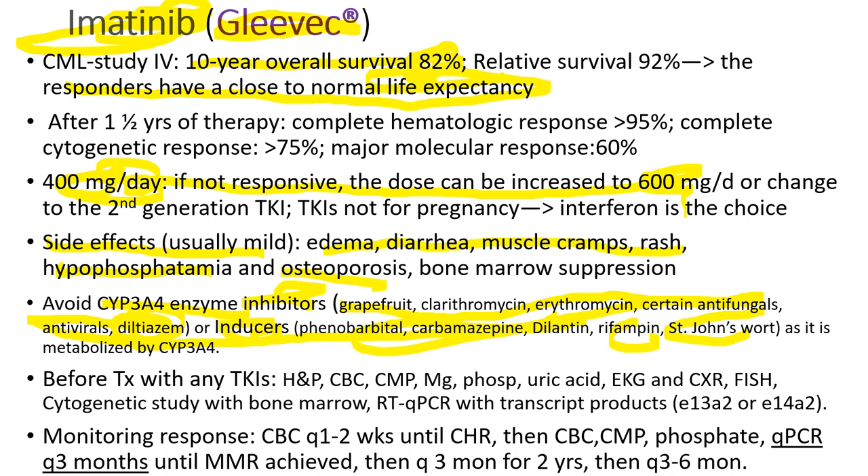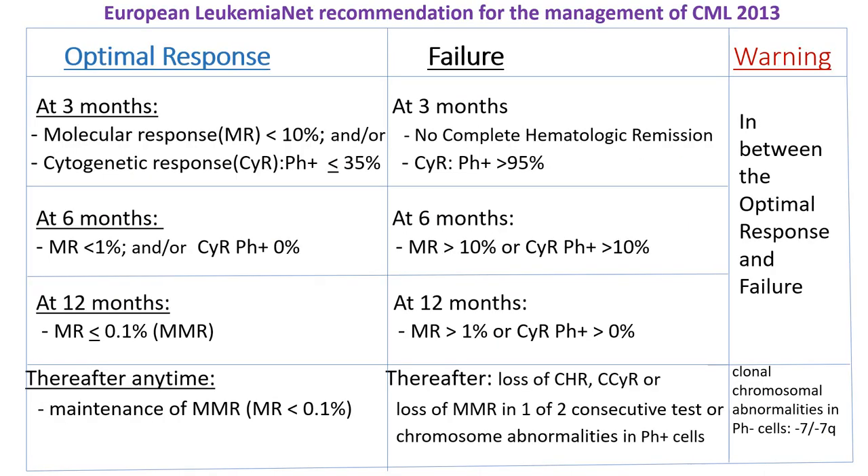Monitoring response requires CBC every one to two weeks until complete hematologic response is achieved, then quantitative PCR every three months. For optimal response, we expect a molecular response less than 10% or major cytogenetic response at three months, and less than 1% molecular response with complete cytogenetic response at six months. At 12 months, we expect major molecular response, and thereafter maintaining major molecular response.